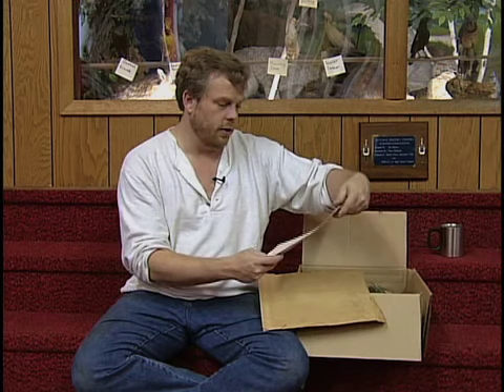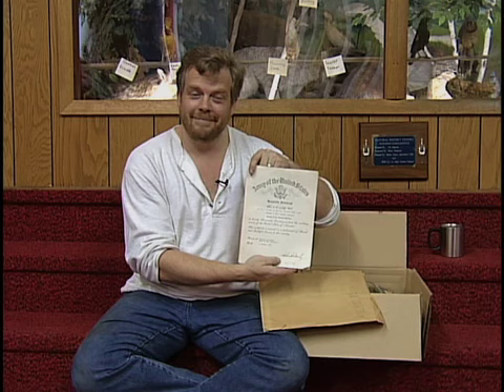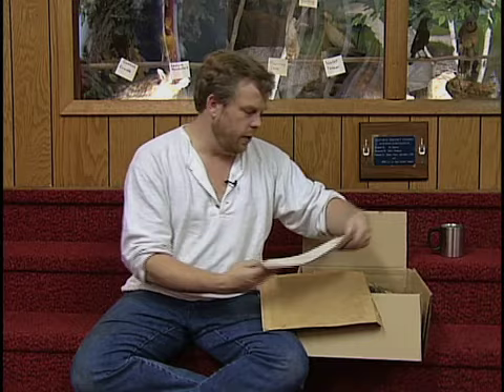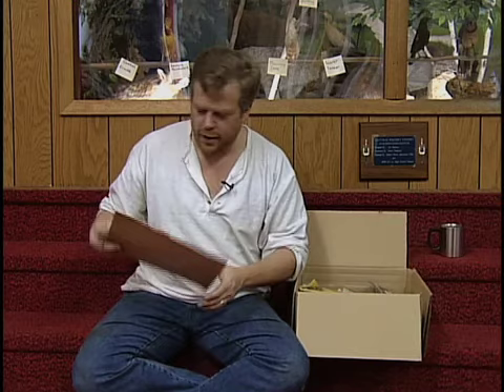We do have a lot of the original documents. Here's his honorable discharge from 1946. And this is the other thing I like — the separation qualification record. Now, these are important documents in somebody's military history, because they record the events in somebody's life as to what they were doing and how they participated in service to their country.